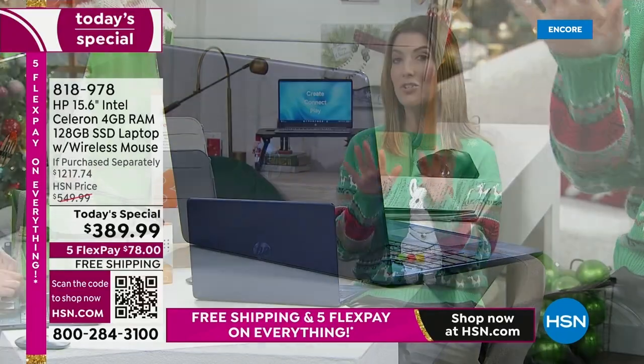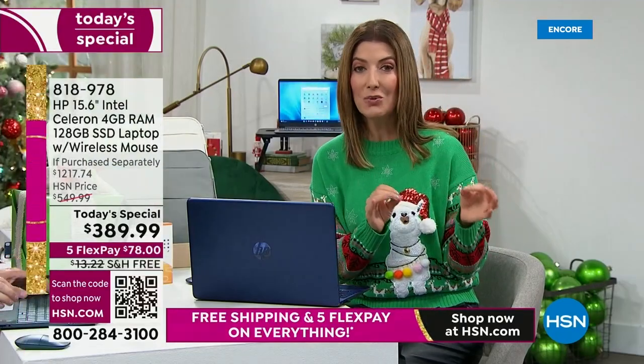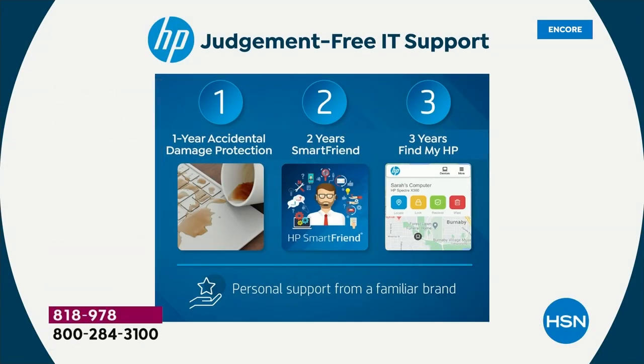Not all computers at HSN come with HP 1-2-3 — these are the extras you will not get at retail. One year accidental protection — a $60 value. Spill something, it cracks, you put a pen on the keyboard and slam it shut — all covered for the next year. Two years of HP SmartFriend — 24/7 support over the phone with an HP technician, a $240 value. Three years of Find My HP — tracks and recovers your missing device, great for teenagers, $90 value. All of that adds up to the price of this computer.